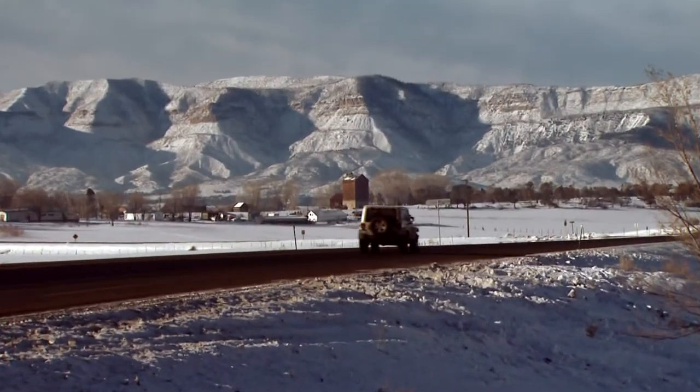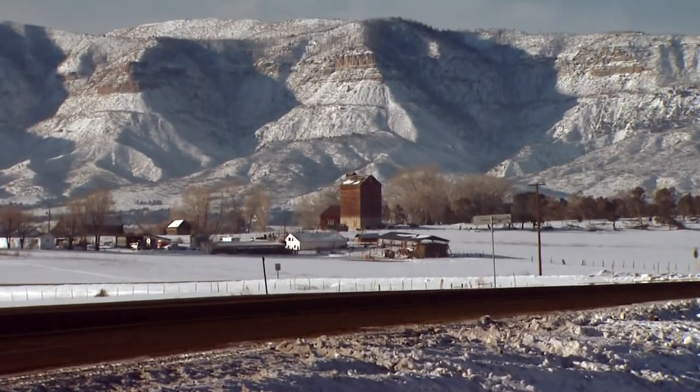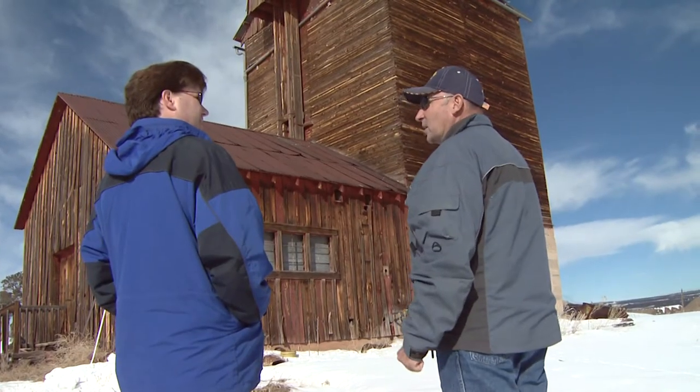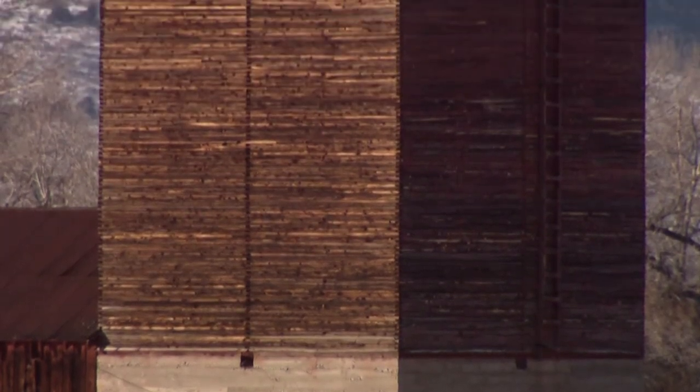And if you're going to raise wheat, you're going to need a grain elevator. It's always been a landmark. I can remember as a little kid, people parked out here on the highway painting it. Its construction is somewhat unique in southwest Colorado.